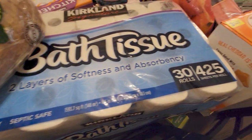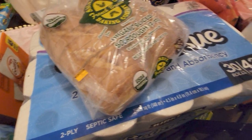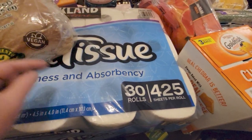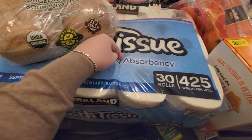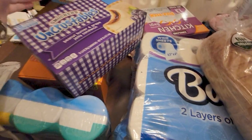I got bath tissue — two-layer, 30 rolls for $16.49. I do think I prefer the Sam's Club toilet paper, but I was at Costco so I ended up getting this one.